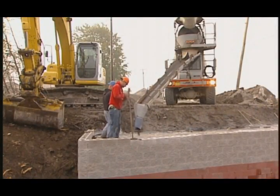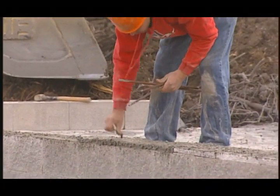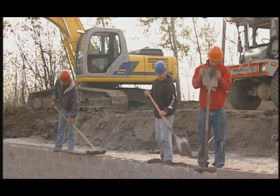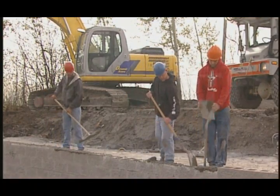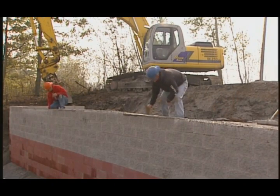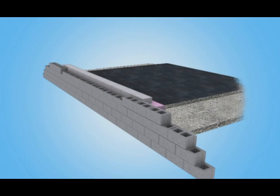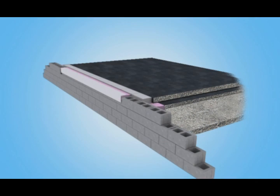Pinning and grouting the upper three courses of block completes construction of the facing wall. It is important to suspend any construction activity near the face once the top of the wall has been pinned and grouted to avoid wall displacement. Once the abutment wall is completed, the beam seat is constructed directly above the bearing bed reinforcement zone, and the superstructure will be positioned on top of the beam seat.